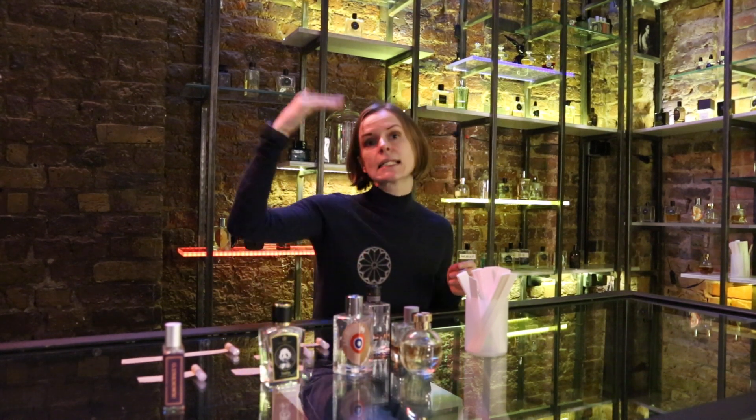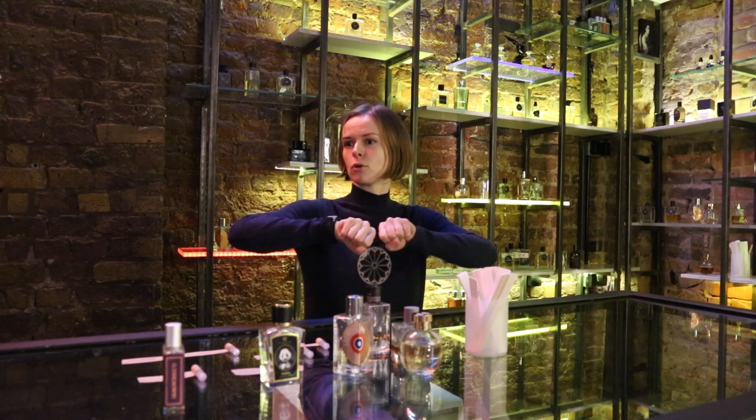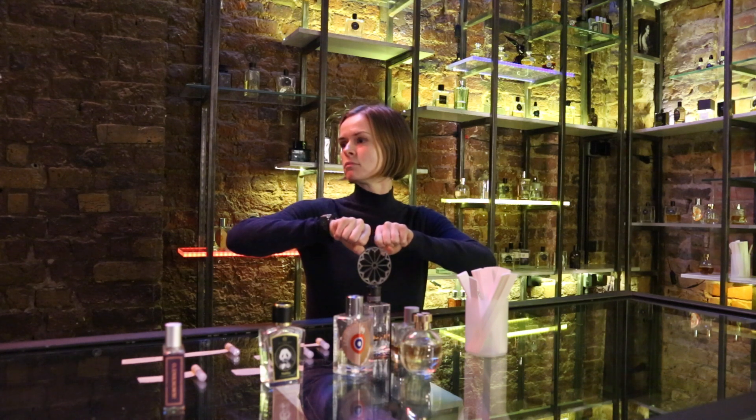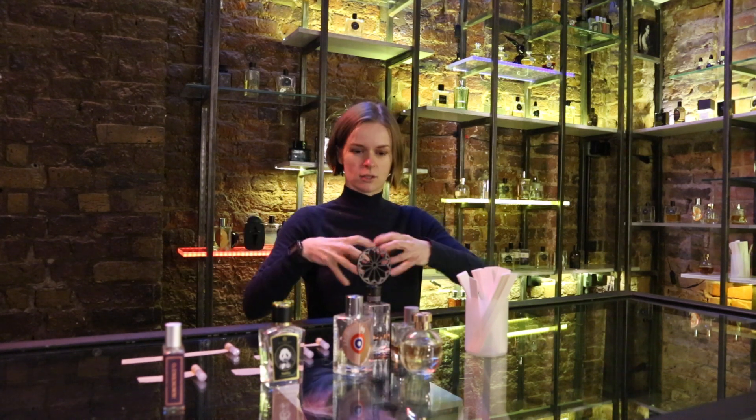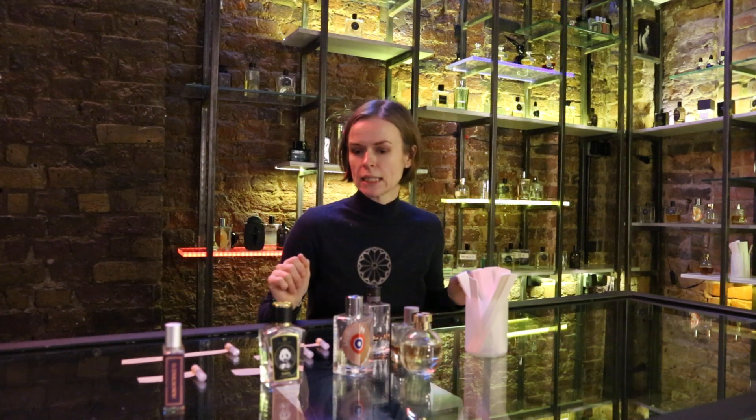And Panda, even though aldehydes are not listed in the formula, smells very aldehydic, very sharp. Imagine you snap a stalk of a peony and that sap which bursts out — this is what Panda smells like.